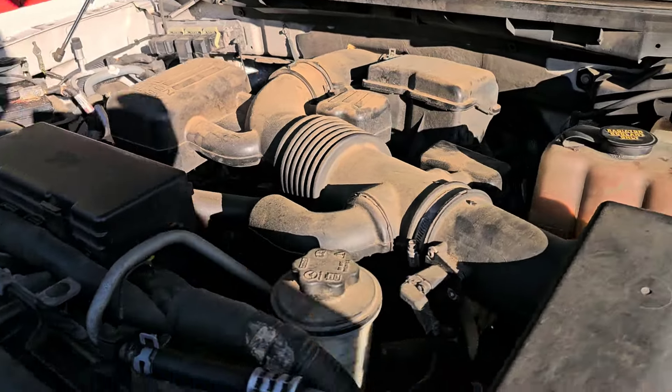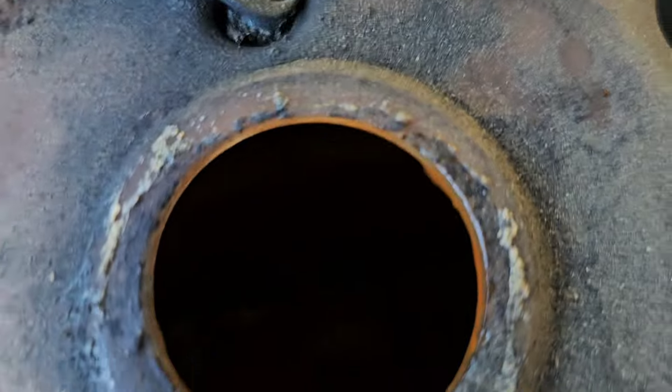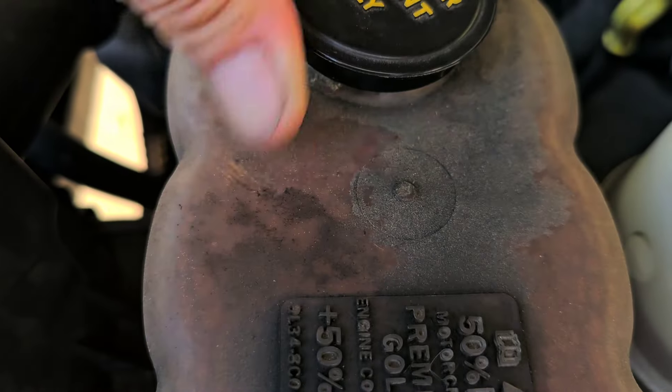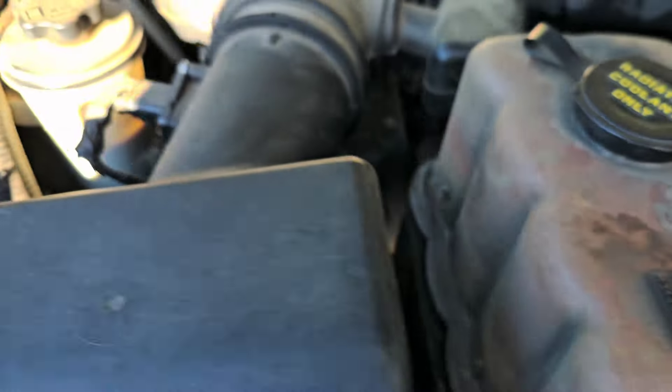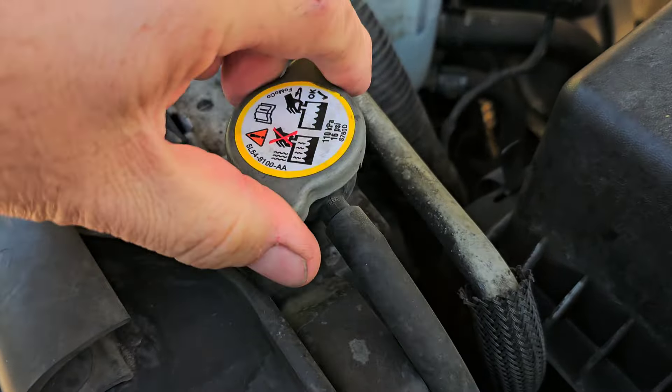Hey everyone, so I've got a 2010 Ford F-150 with a 5.4. Customer's complaint is they're smelling coolant. This thing got dropped off last night and nobody's touched it since it was parked. First things first, let me open up the hood and take a look. Going into the overflow tank here and it looks pretty empty — doesn't look very good in there either. It's ice cold, about 50 degrees here today.